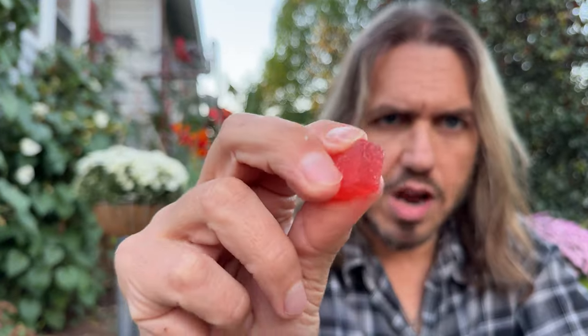Alright, let's take a look at these — got two of them here. It just feels like a regular gummy, doesn't feel like one of those weird vegan gummies. I don't know if you guys have ever had those, but they're real mushy and they just fall apart in your mouth. These just feel like a regular piece of candy, just a regular gummy.